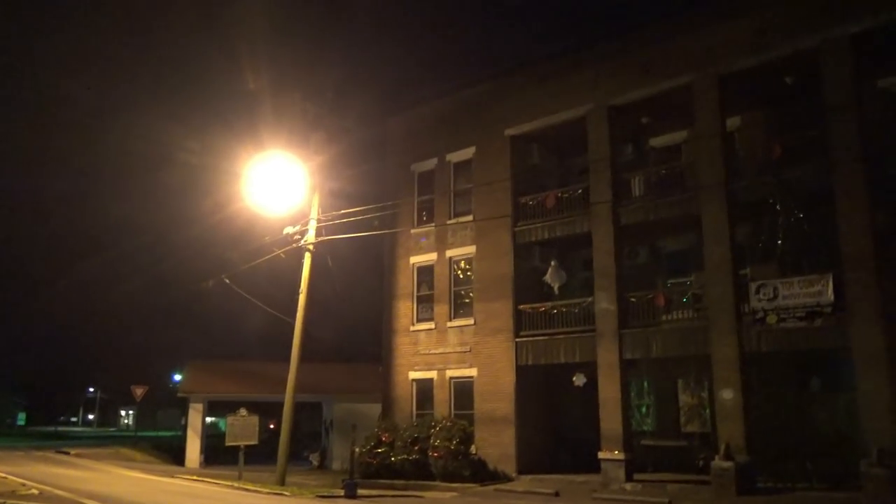Welcome everyone, it's John. I'm back with another adventure. Behind me is an old hotel known as the Walking Horse Hotel, built in 1917. Tonight we're going to investigate it, so follow me. They're renovating this place to reopen.